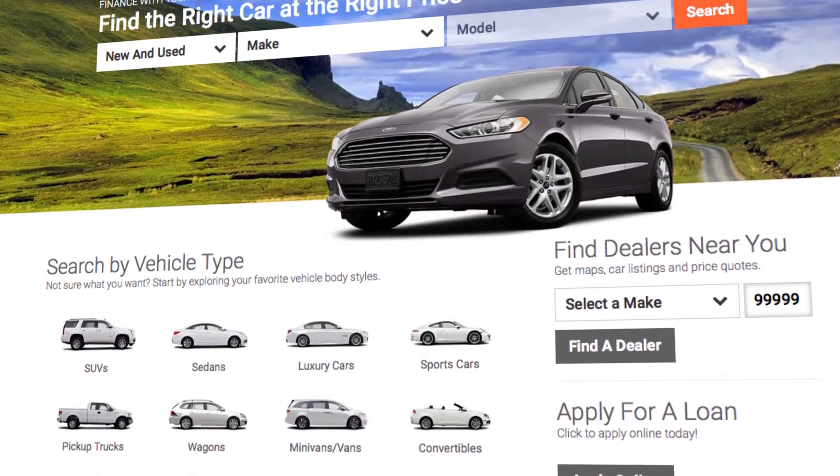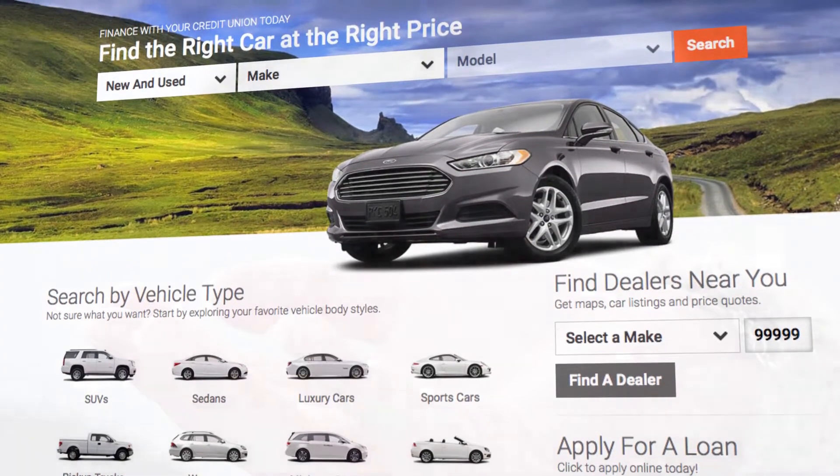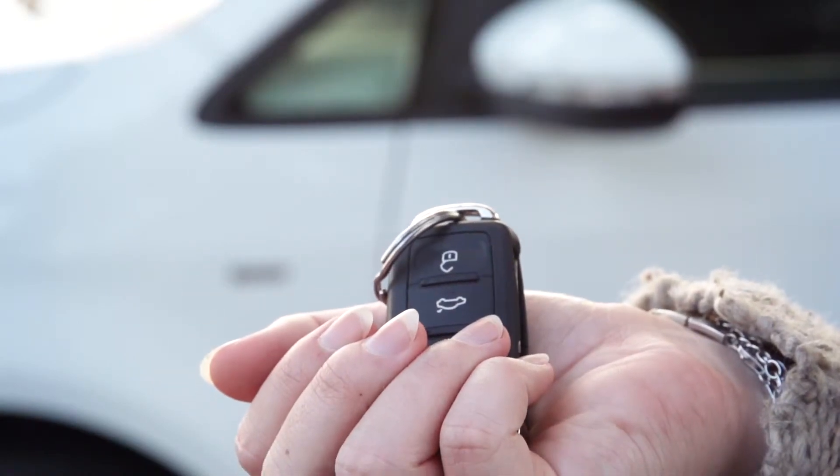With advanced shopping tools, a great selection, and excellent loan options, we'll help you find and finance your next vehicle.